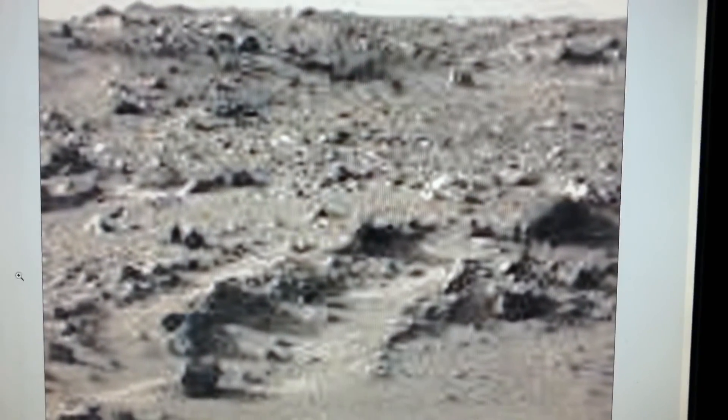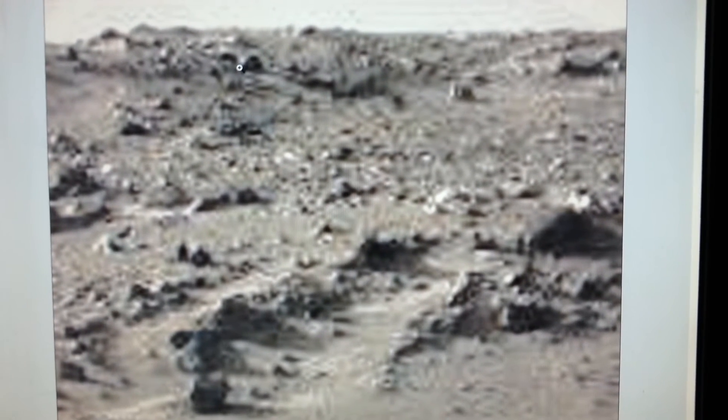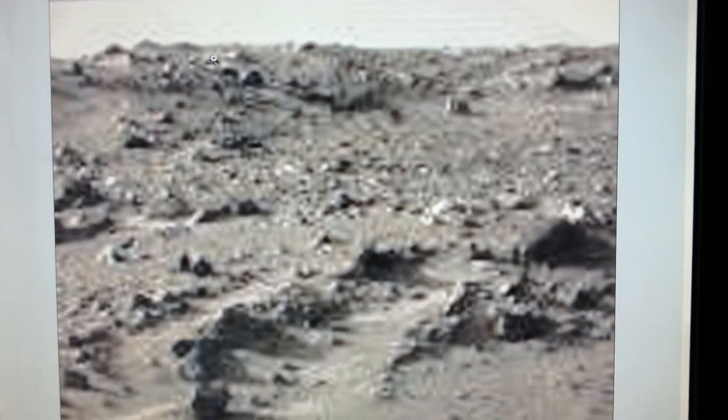It's Mark from Truthseeker again, and I just got a quick video of a picture I've been playing around with. Let's look at this first. Looks to be metal, reflective. Then there's some type of piece of machinery here.